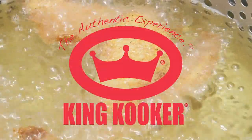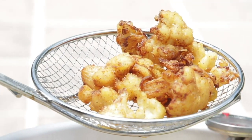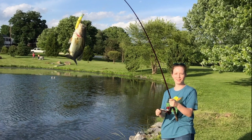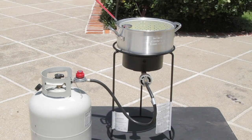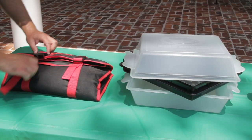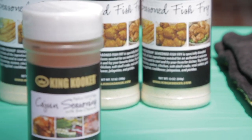Spring and summer mean crisp golden brown on the outside, tender and juicy on the inside. That's frying the King Cooker way. Going fresh from the hook to the fry pan? Looking for the perfect gift or portable unit for camping and tailgating? King Cooker has the perfect frying package, accessories, and seasonings for all of your needs.